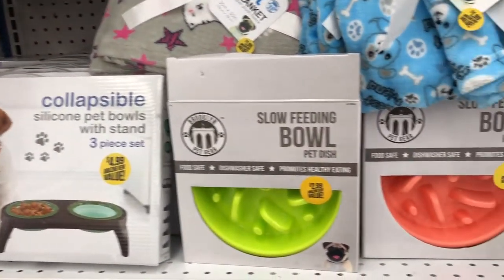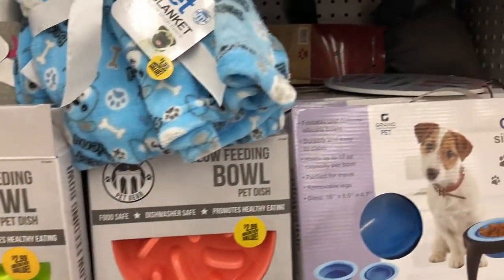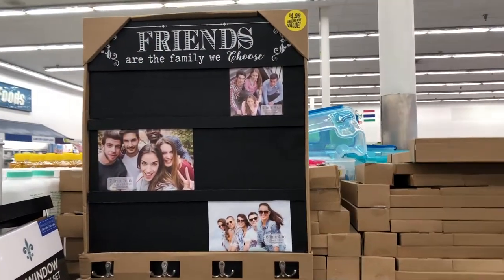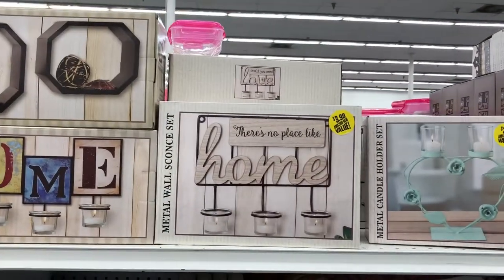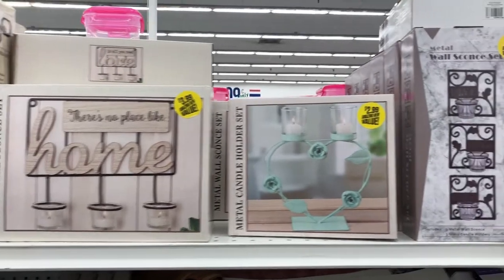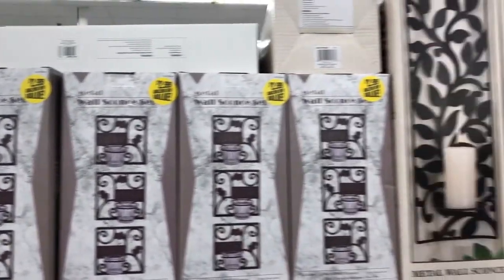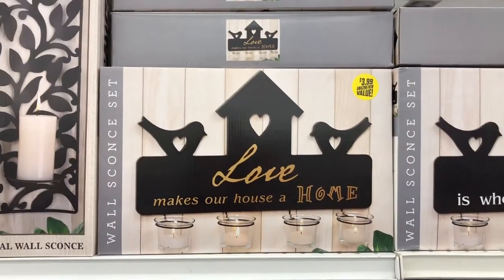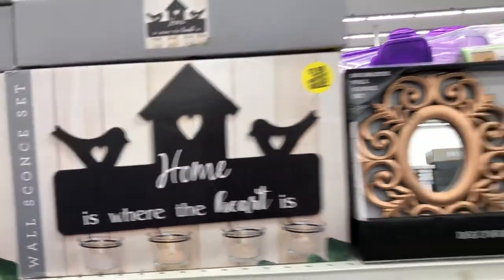These little dog bowls caught my eye — they were on an end cap next to the dog and cat supply aisle. This aisle had all the home decor: little shelves, little hangings, candle holders. I thought they were really cute. I mean, if you're paying $2.99 or $3.99, the quality isn't going to be great, but you can't really tell unless you're holding the piece.